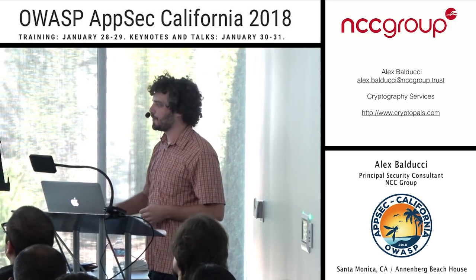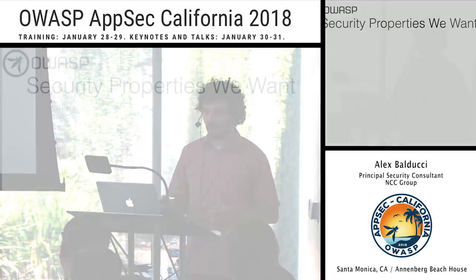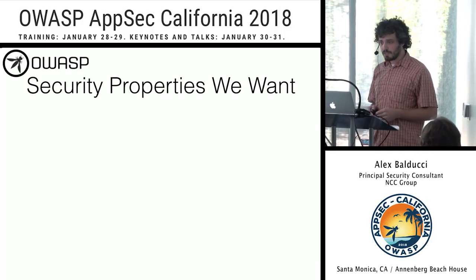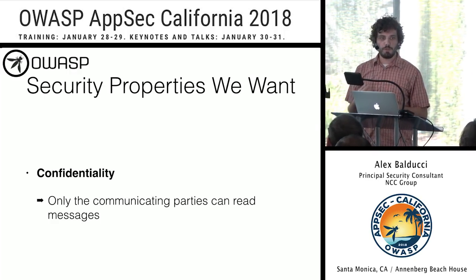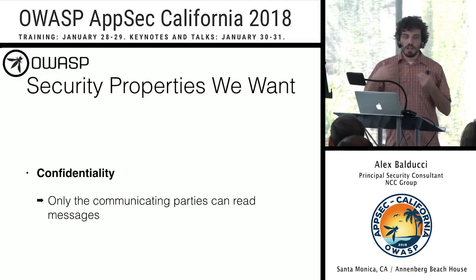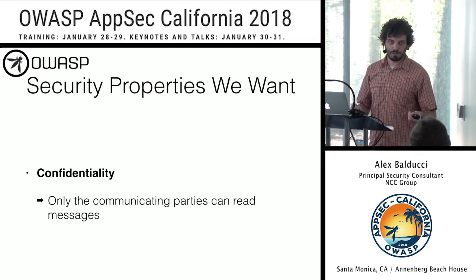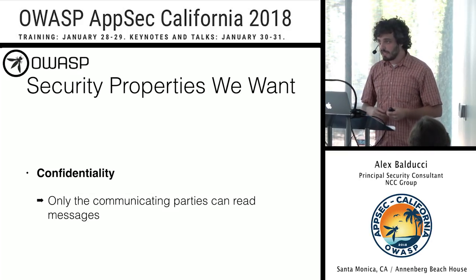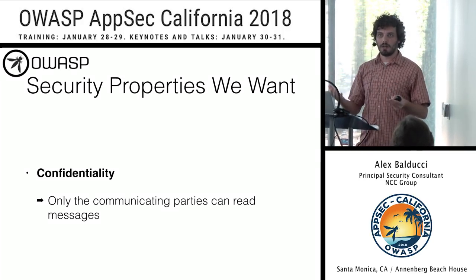On to TLS. I like to start by discussing the security properties we want in a secure transport protocol. First, we want confidentiality — if I'm the client and you're the server, we should be the only people who can read the messages, so we have to encrypt them. We need some shared secret, so we're going to have to do a key exchange. Once we have those keys, we can use them to derive more keys to encrypt application data between client and server.